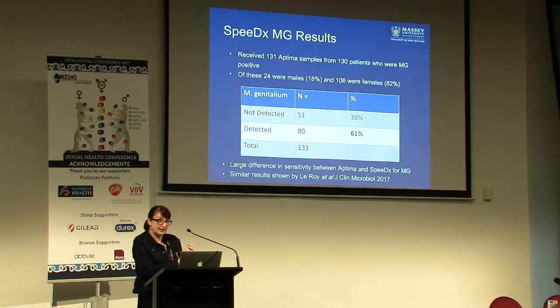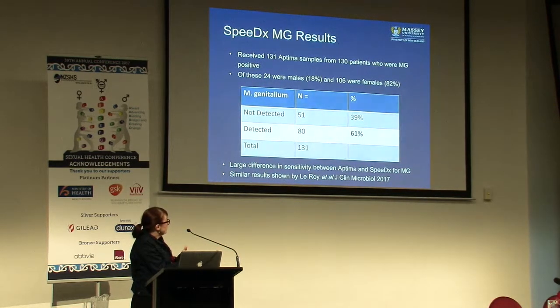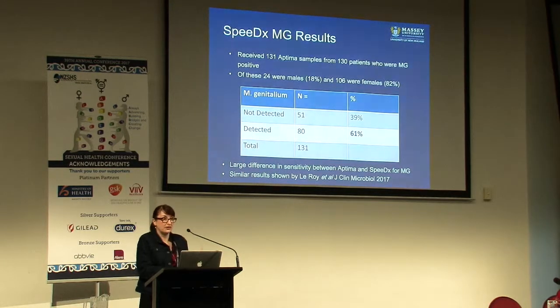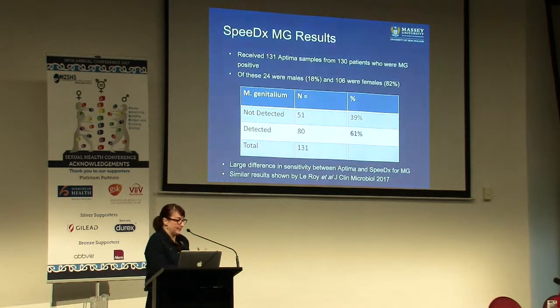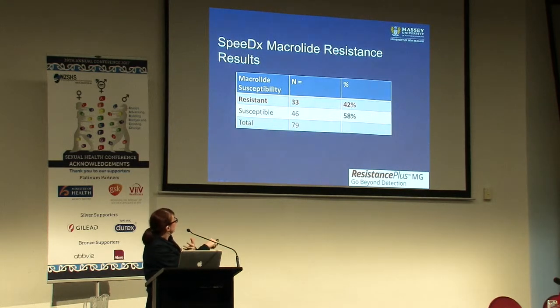This shows a difference in sensitivity between the aptamer assay and the SpeedEx assay - they're two different tests, and you don't always get concordance. This is possibly an issue for people referring samples from one part of the country to Canterbury Health Laboratories as a referral test. In terms of resistance, about 60% were susceptible and about 42% resistant. That's 60% of your patients that, if you've got the right information, you can still give them a macrolide antibiotic - and that's the important bit.